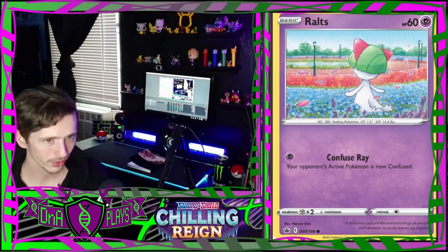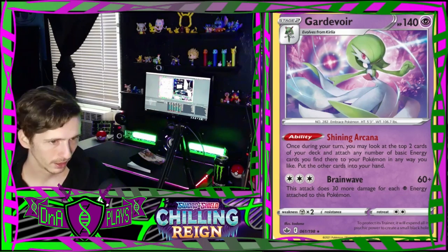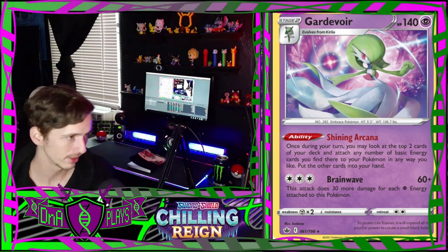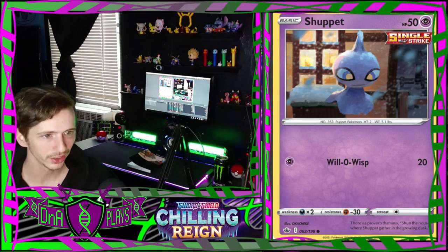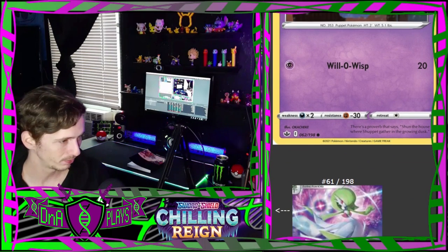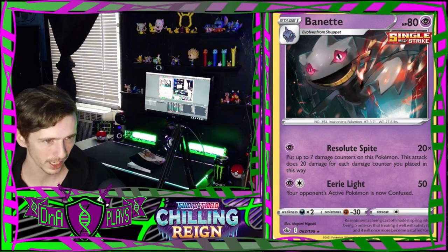Cute little Ralts in a park there. Kirlia out there in the woods. A Gardevoir - that's nice. The pink background makes her seem more like a Fairy type than a Psychic type in that art but it's okay. Hatterene with a weird claymation look - like somebody wanted CGI to look like claymation. That's weird.